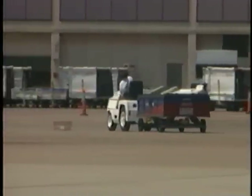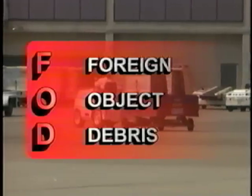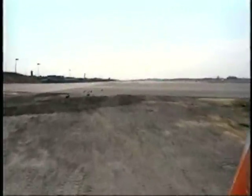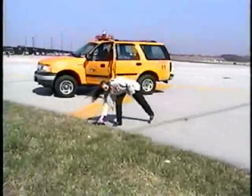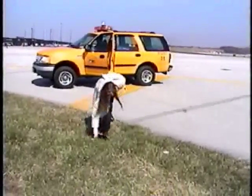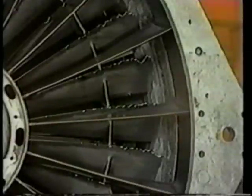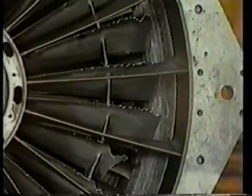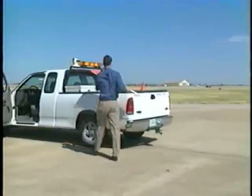Everyone who works on the AOA has the responsibility to be alert to and pick up any foreign object debris, also known as FOD. Such debris can be tracked onto airfield surface areas by vehicles, dropped from vehicles or aircraft, or blown onto the airport premises by wind. FOD can create a hazard during taxiing, takeoff, and landing. Trash or rocks can be extremely dangerous on an AOA as they can get sucked into a jet engine and shred internal parts in seconds. Everyone has the responsibility to make sure the airport area is clean and free of FOD.